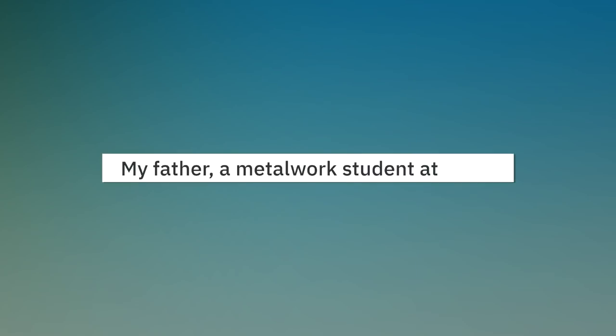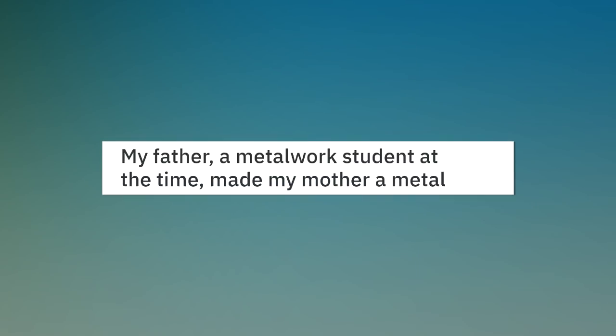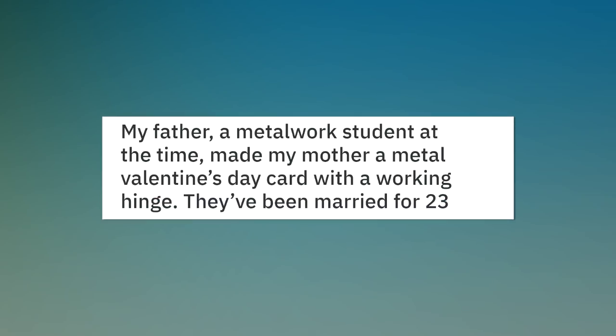My father, a metal work student at the time, made my mother a metal Valentine's Day card with a working hinge. They have been married for 23 years now.